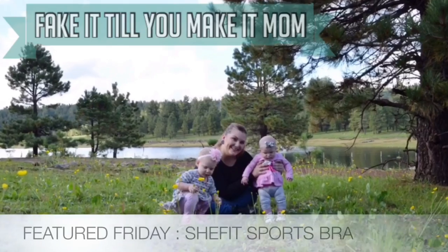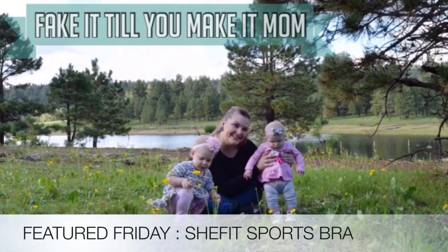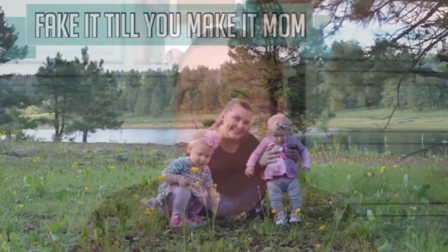Hi everybody! My name is Carissa and I'm the Fake It Till You Make It Mom. Welcome back to my channel — and if you're joining me for the first time, welcome! Today I'm doing my Featured Friday, where I talk about a product that I particularly love and want to share with the world, or a company or business, something like that.